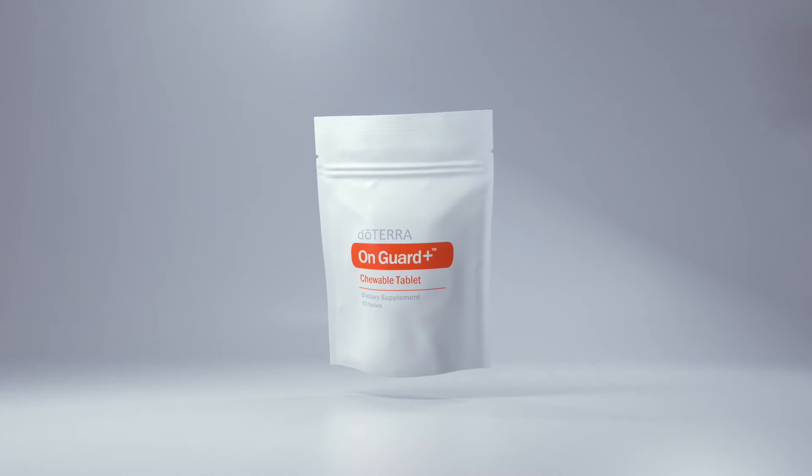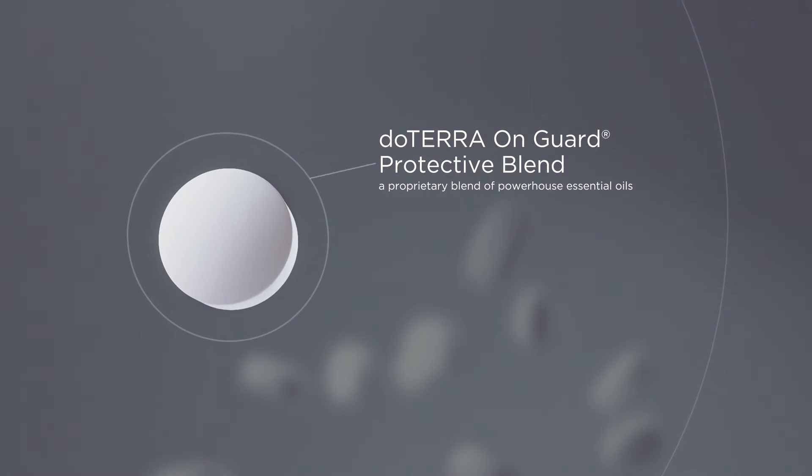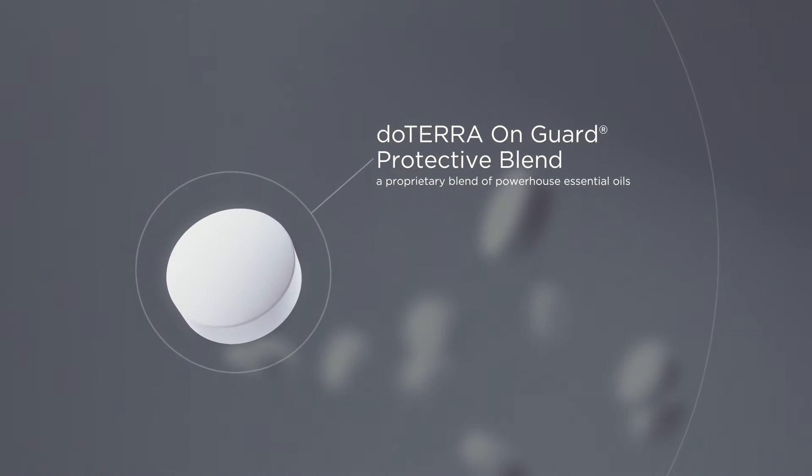In one little tablet you've just given your body the doTERRA OnGuard protective blend, which includes five powerhouse essential oils.